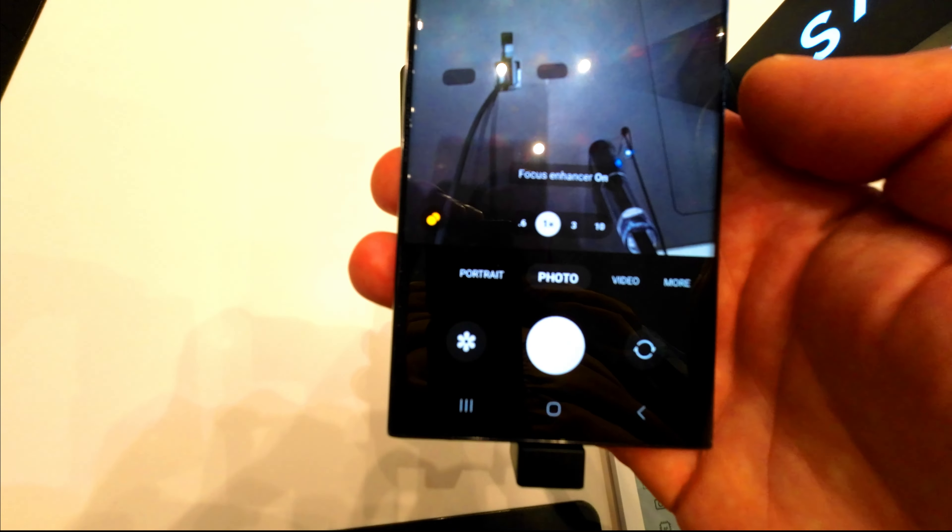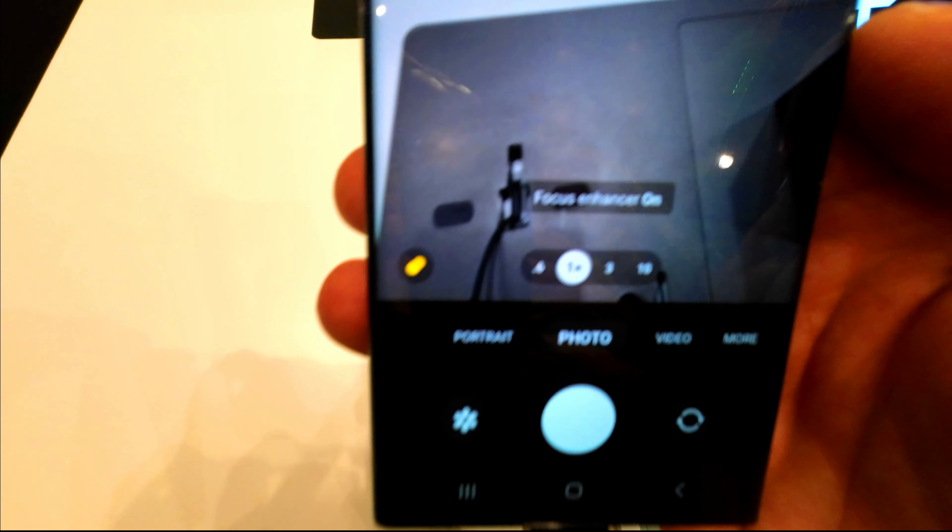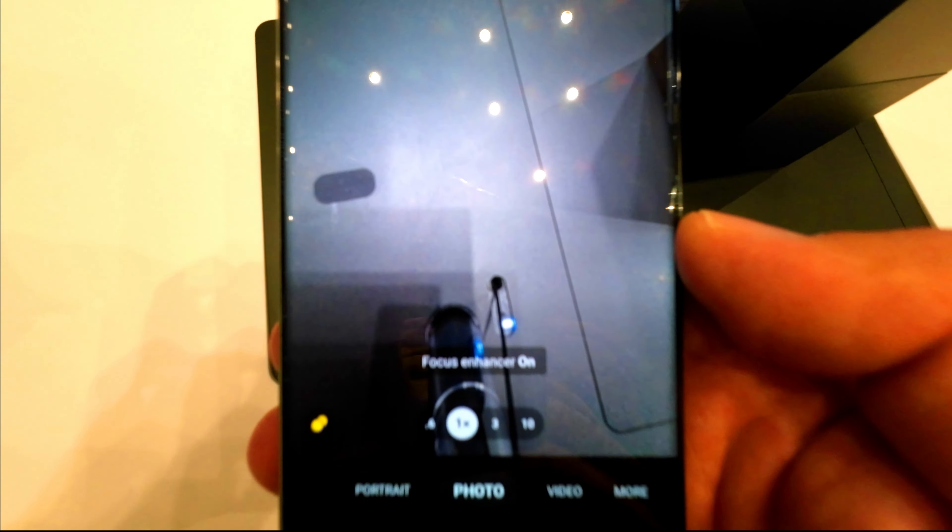The phone also boasts excellent battery life, lasting over 13 hours according to reviews, and includes smart upgrades in the One UI 5.1.